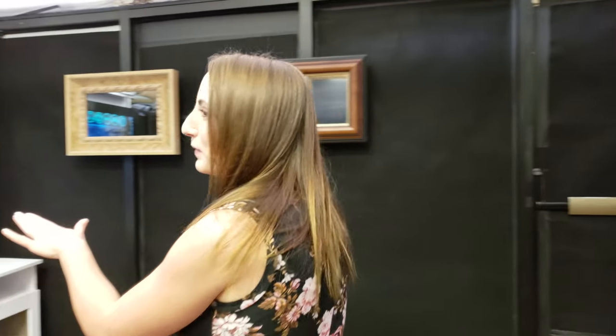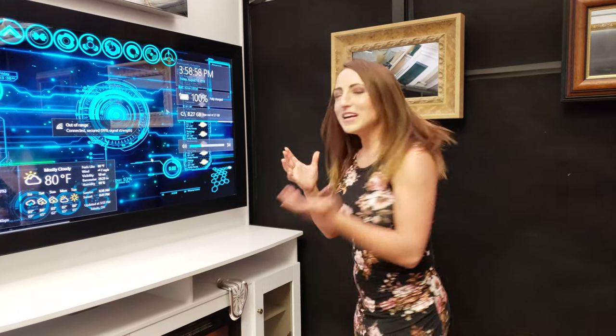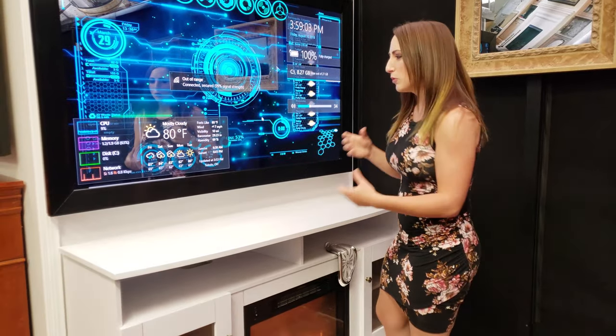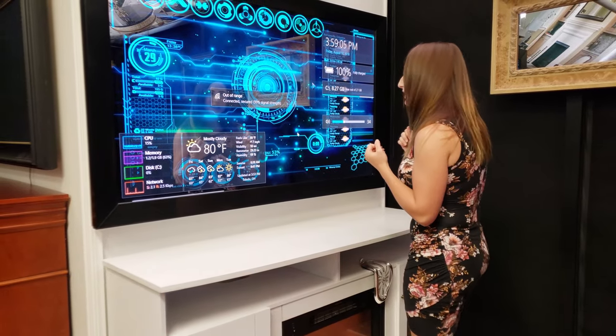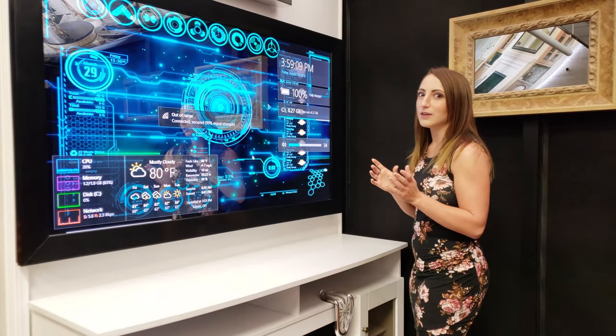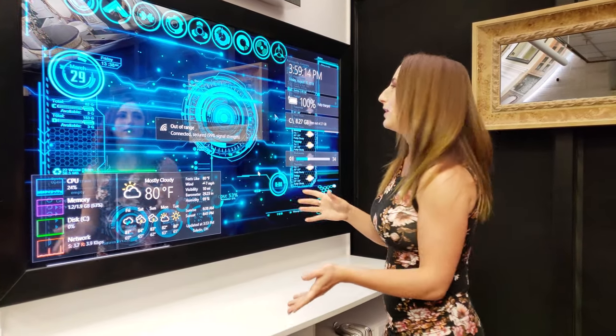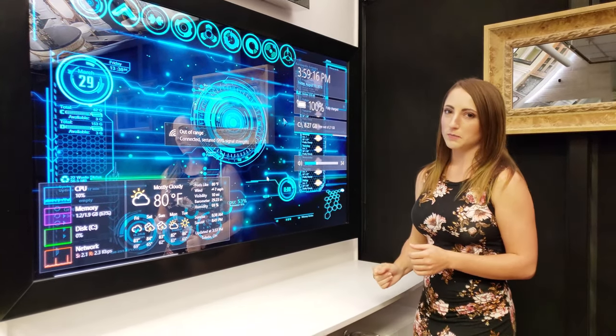One thing I super love about this company is that we're always on the cutting edge. Now let me show you something super cool — it's a frame mirror TV with a brush black frame, but it has more on it. Imagine going to get ready in the morning, putting your makeup on, brushing your teeth, and you glance up and you're able to see the time so you're not late for work, or you're watching a YouTube video and getting your social media updates.